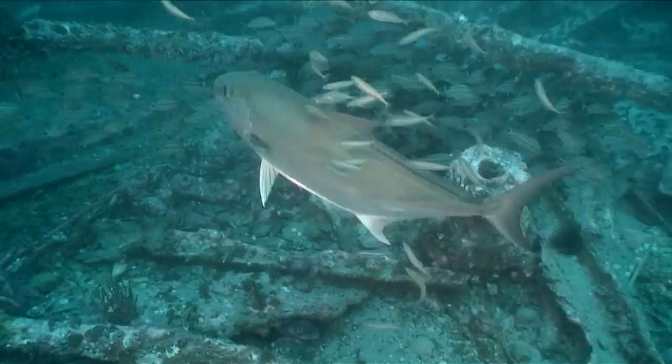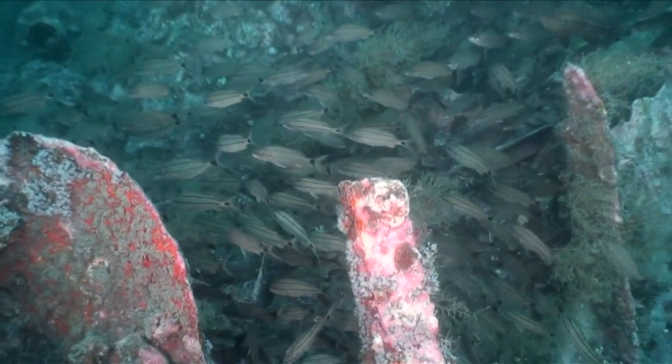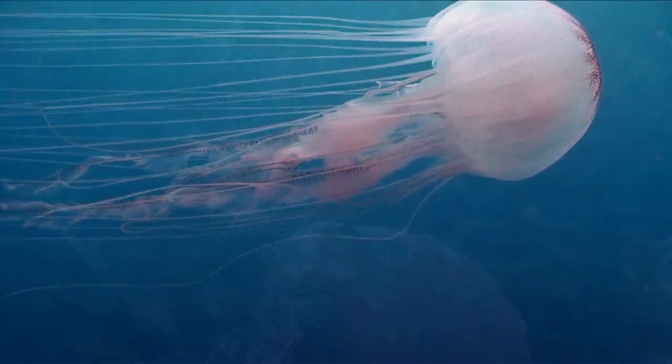Amberjacks, one of the larger predators on the wreck, darted among the divers as they hunted for prey. In addition to being an important cultural site, the HMT Bedfordshire serves as an important natural resource, providing habitat for the variety of marine life that it supports.